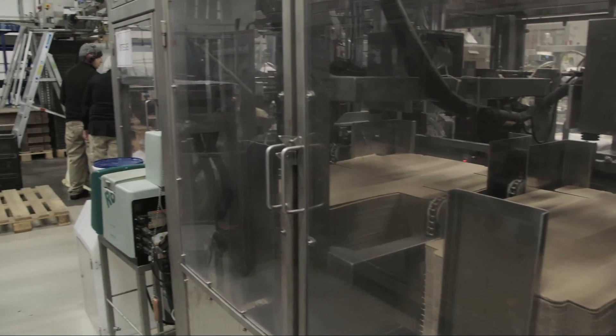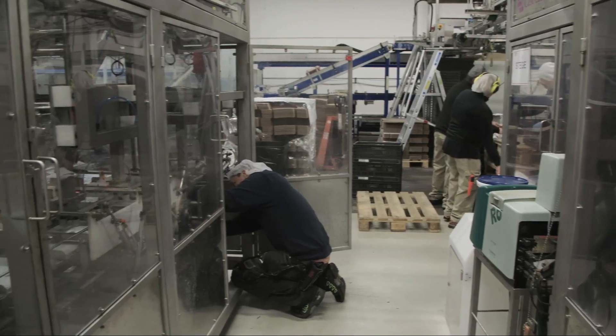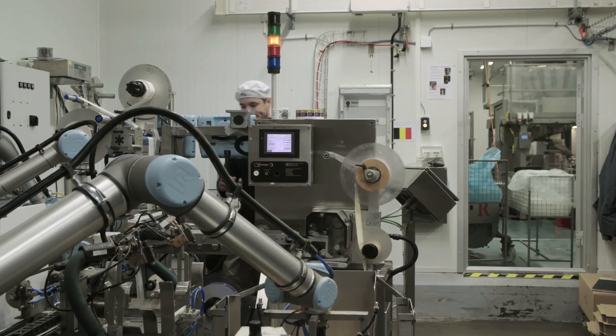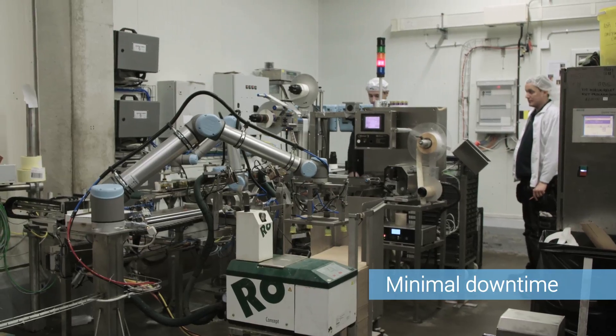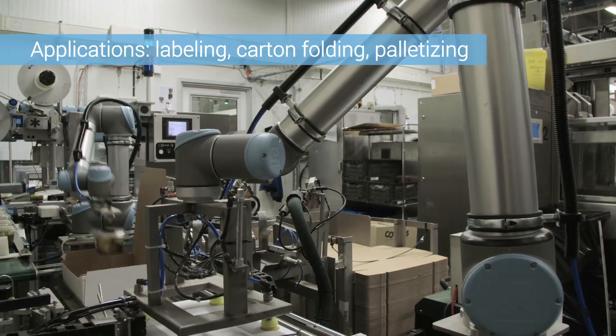If the larger automation equipment at Atria malfunctions, it often causes several hours of shutdown and requires an outside specialist to fix. Universal Robots make it easier to handle shutdowns, the downtime is minimal, and the employees are able to solve whatever problems might arise during the production.